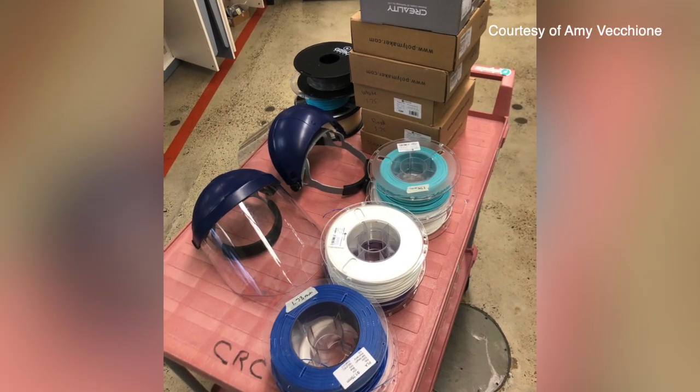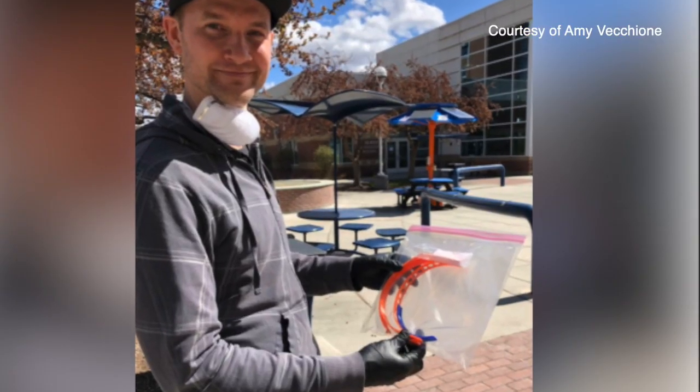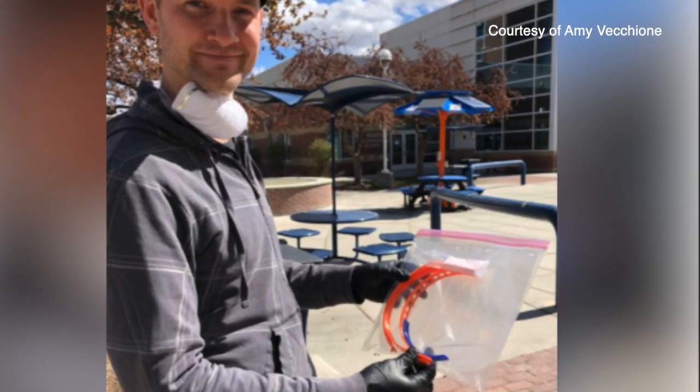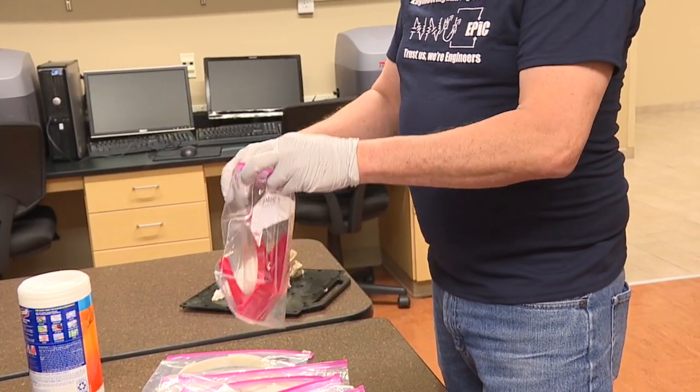Each shield mask takes three to four hours to make and costs around $3. But with the help of others around the community, like the engineering department at Northwest Nazarene, they are able to create 50 to 60 shields a day.